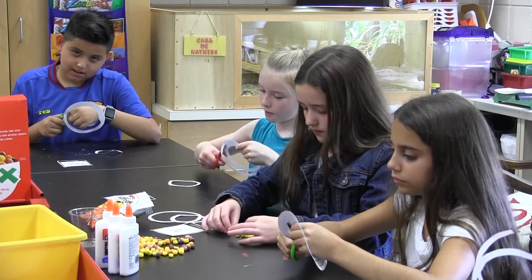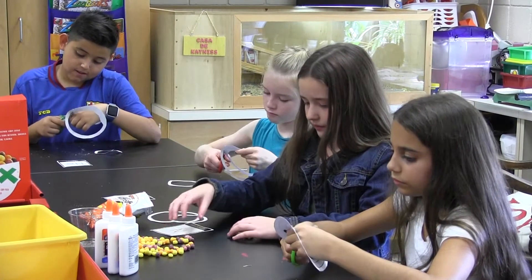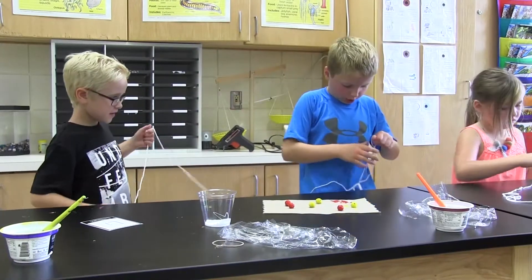Normally we'd be sitting at our desks and they'd be talking to us like, you know, this you should know. But here we get to do crafts and we can do stuff that's fun and also learn things.